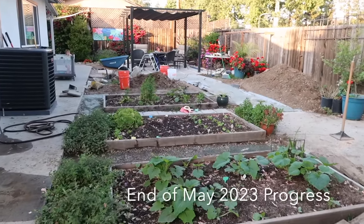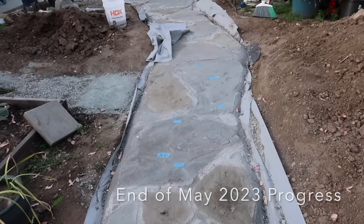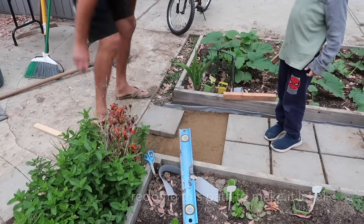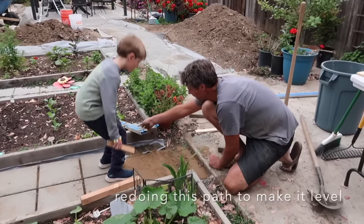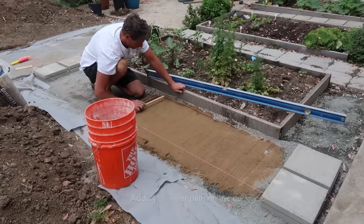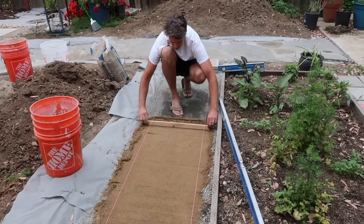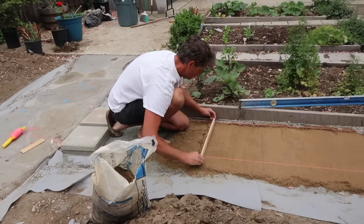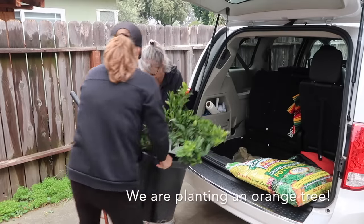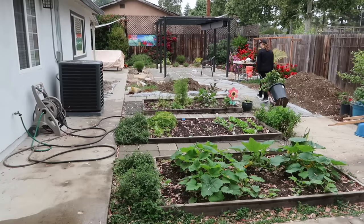Now we moved on to fixing some of the paths that my mom and I had just thrown some pavers down between the garden beds — there was no DG under them, just weeds. My husband said let's pull that up and do it right. He took the time to actually lay out a flat foundation to put the pavers back down on so we don't have as many weeds coming through and it's a very straight path — people won't be tripping on it like we were before.